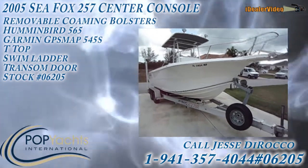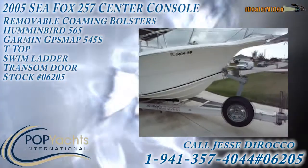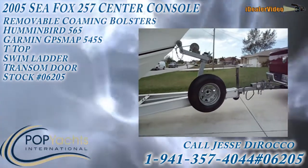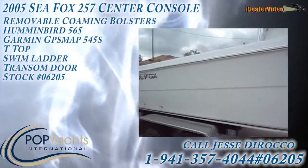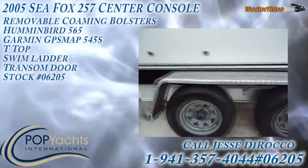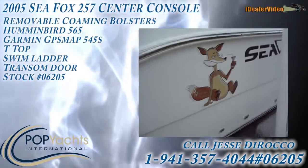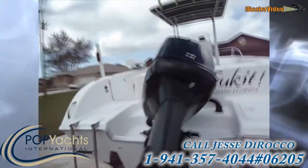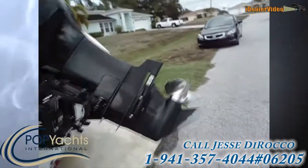Here we are at the 2005 256 Seafox, sitting on an All-American trailer with an extra wheel. All shiny wheels are in good shape, got a little Seafox graphic on it. Interesting name. It's got a Mercury 225 EFI on it, prop's in good shape.